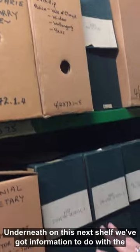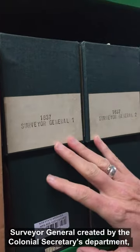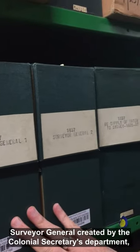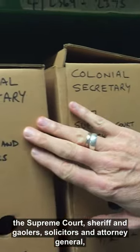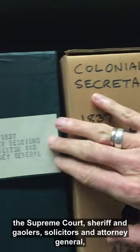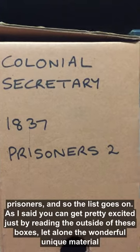Underneath, on this next shelf, we've got information to do with the Surveyor General created by the Colonial Secretary's Department, the Supreme Court, Sheriff and Jailors, Solicitors and Attorney General, Prisoners, and so the list goes on.